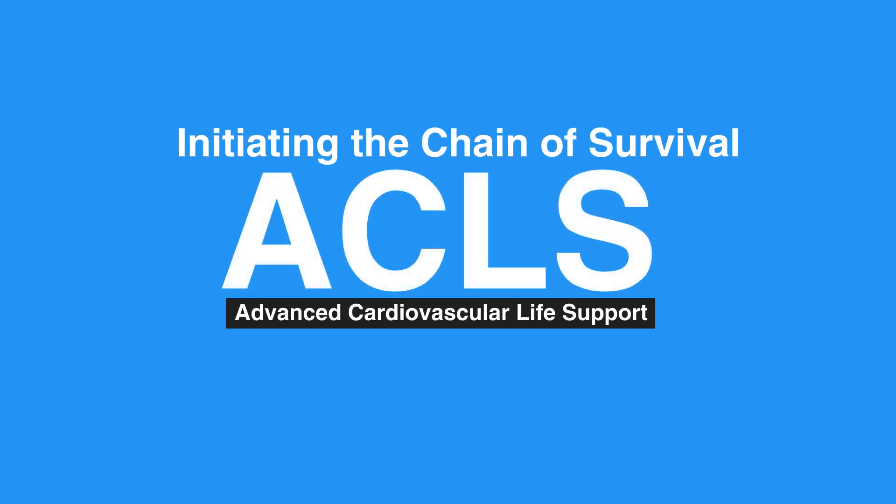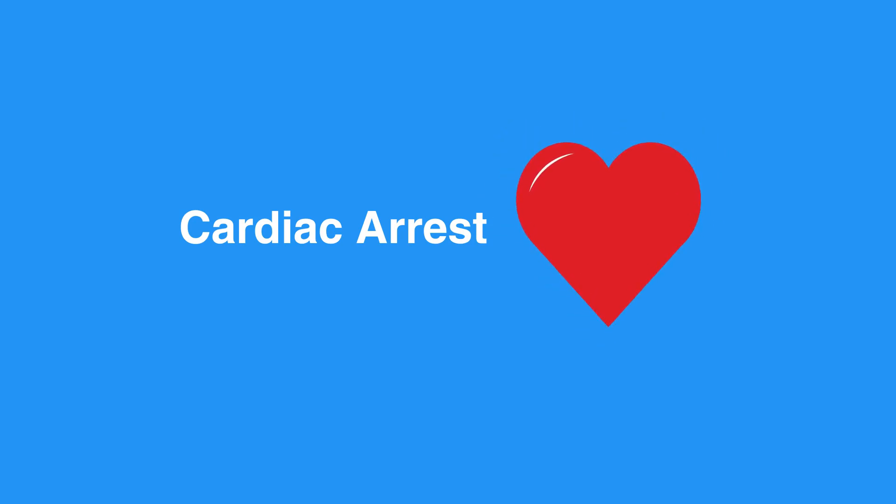Welcome to the lesson on initiating the chain of survival. In this video, we'll learn about the BLS adult and pediatric chains of survival. Early initiation of BLS has been shown to increase the probability of survival for an individual dealing with cardiac arrest. To increase the odds of surviving a cardiac event, you should follow the steps in the adult chain of survival.